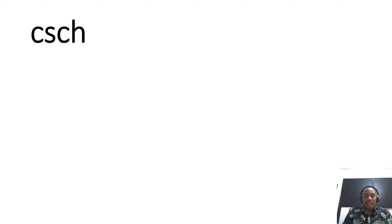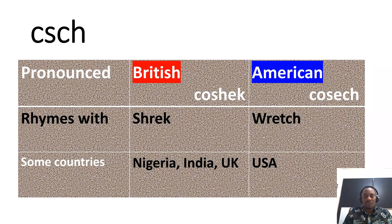Finally, there is hyperbolic cosecant. In the British environment, it is pronounced 'kosheck.' In the American environment, it is pronounced 'kosech.'